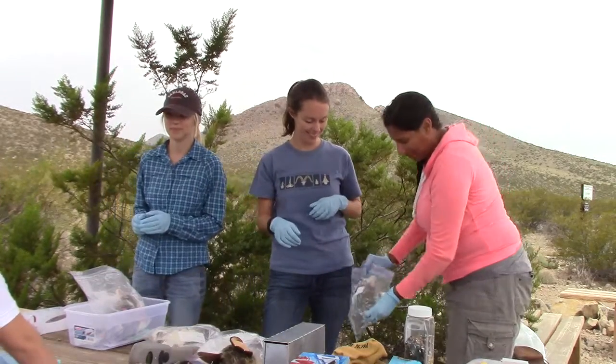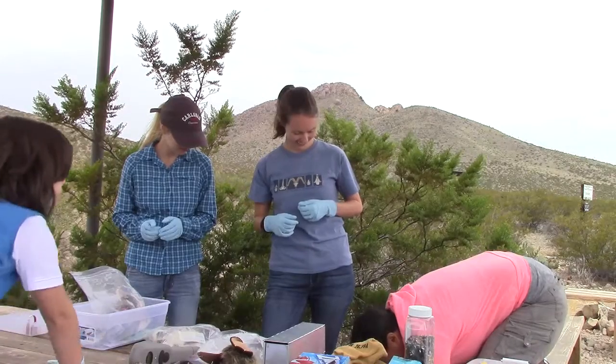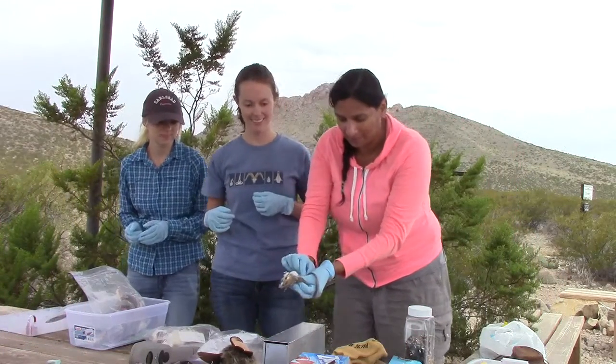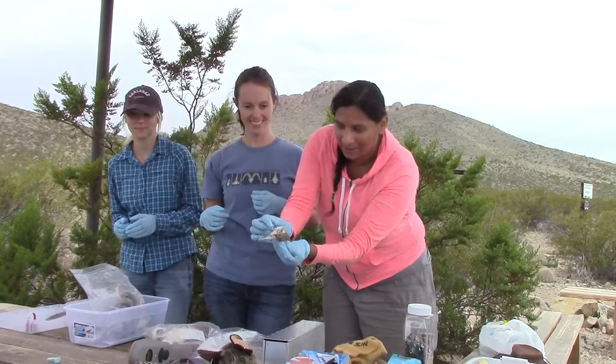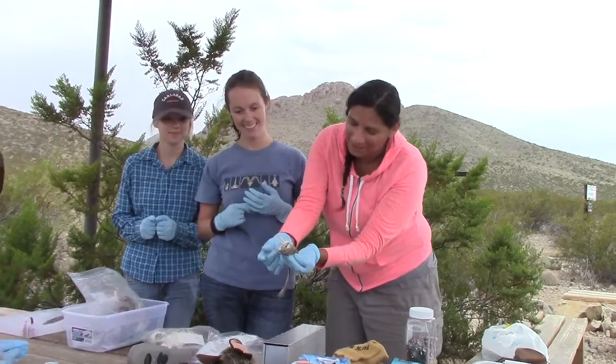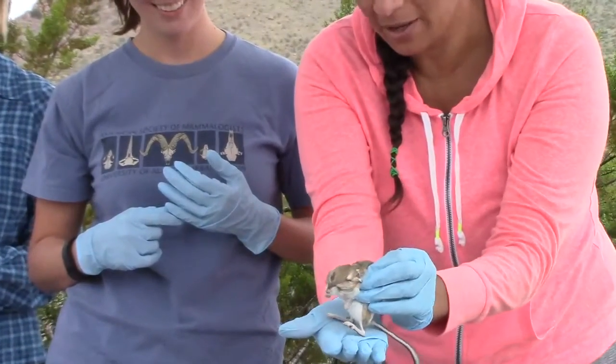I want to hold him. You can't hold him. You can watch him — you can't hold him. You can't hold him, but we can take a look at him a little bit. You see his long little feet right here? You can't hold him, but you can take a look at him. See his long feet there. And that's why they call them kangaroo rats.